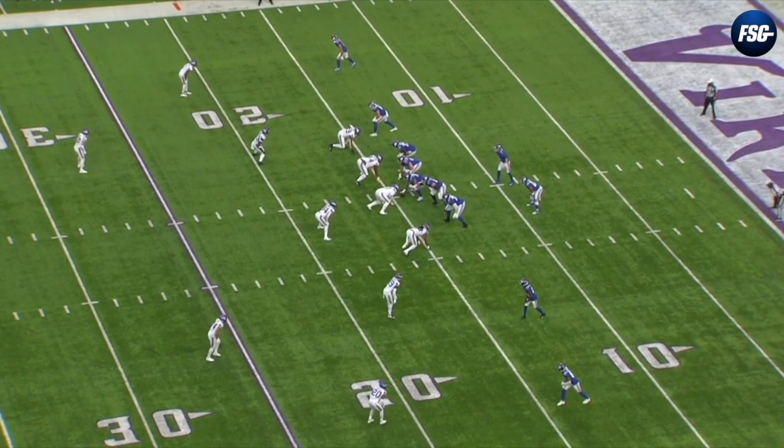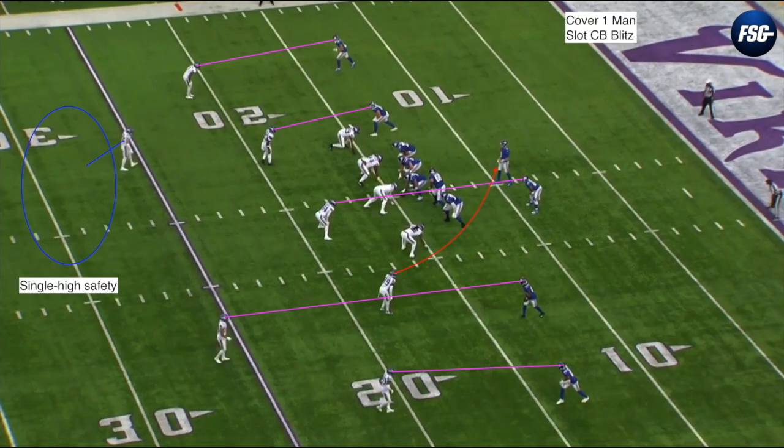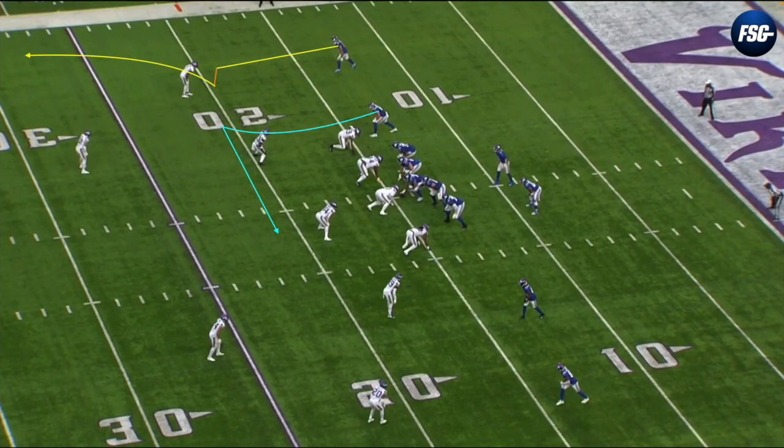Off the bat, let's look at the coverage. The Vikings line up in a cover two man shell - they have two safeties over top and everyone else matched up one on one. But this is a disguised coverage. The Vikings are actually in cover one man, sending their slot cornerback on a blitz, so they only have one safety over top. Now let's look at how the Giants' route concept on the right side attacks this coverage.